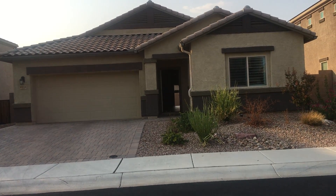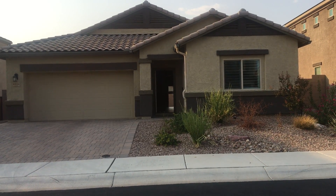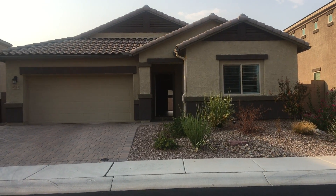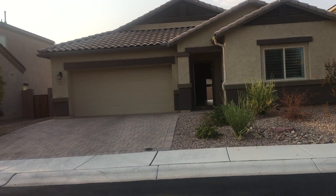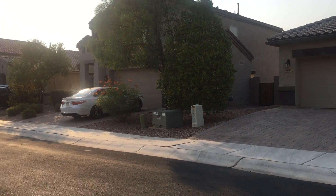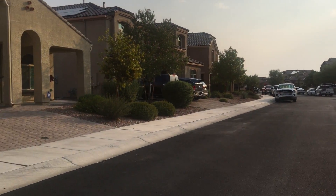We are outside 8934 West Cloudwood Drive in Marana, located in the Saguaro Bloom community. Major crossroads are Twin Peaks and Silver Bell. Let me take a quick spin here on the block so you can take a look at the street the house is located on.